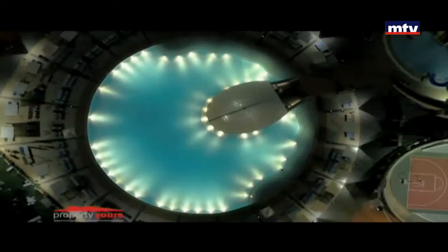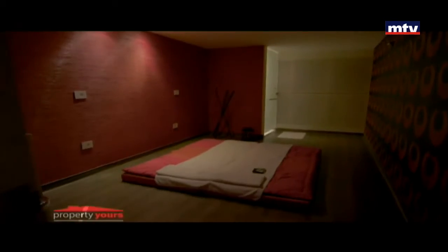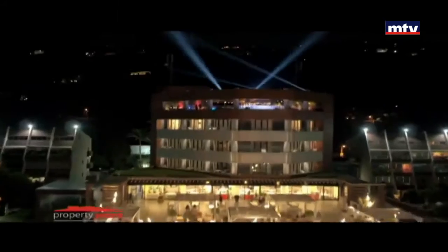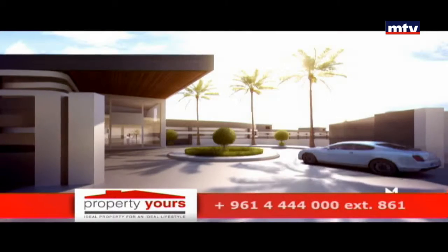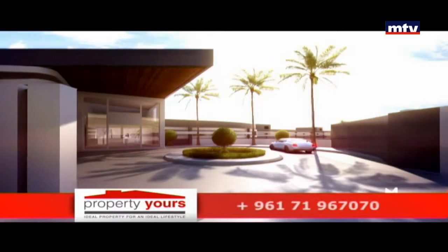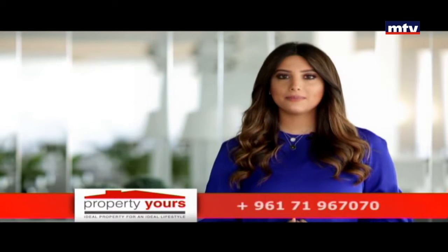من أهمها: pools، gym، spa، مطاعم وentertainment. Specifications عالمية بالعمار والفنيشينج، security وmaintenance 24x24، بالإضافة لunderground floor مخصص للباركينج. 70% من الشقق متاحة للبيع.